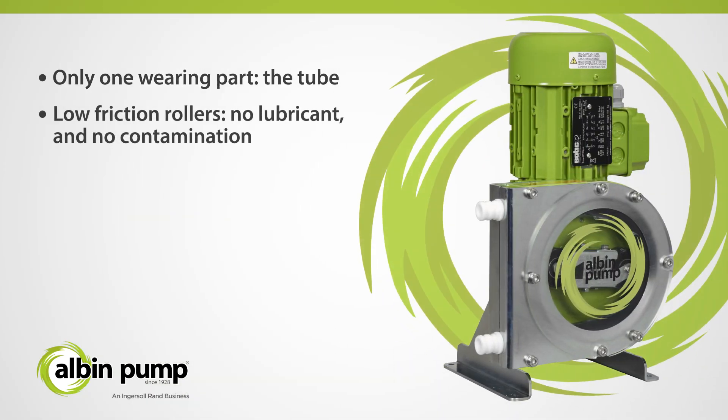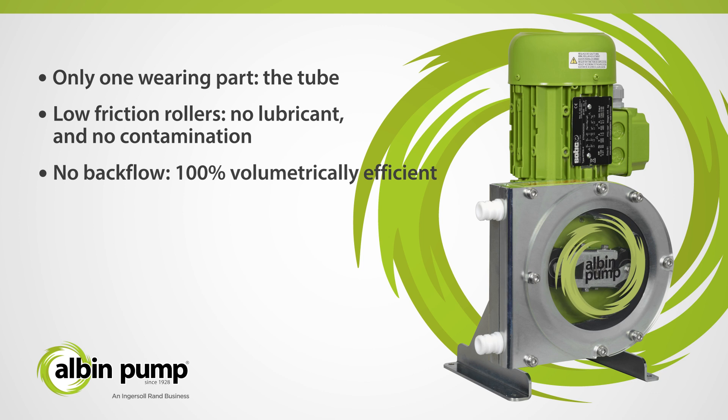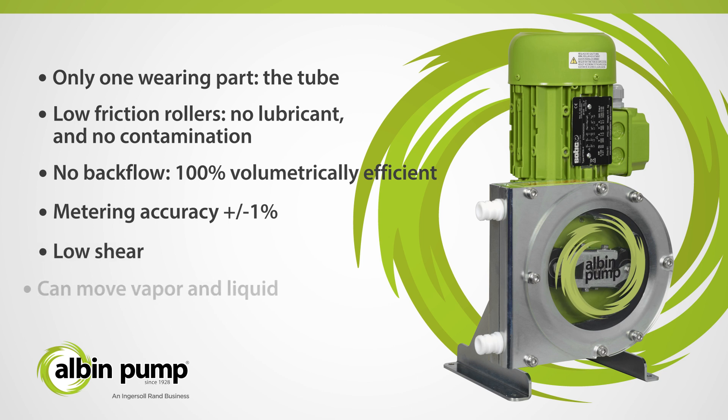Low-friction rollers, no lubricant, no contamination of your process, no backflow, 100% volumetrically efficient, metering accuracy of plus or minus 1%, minimal shearing of product, and the ability to move vapor as well as fluid, preventing vapor lock caused by chemical off-gassing.